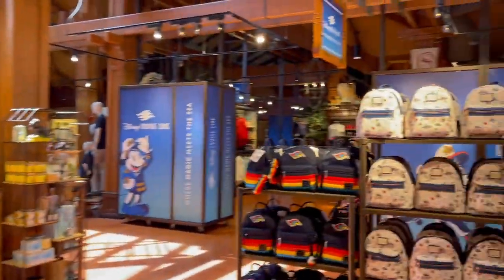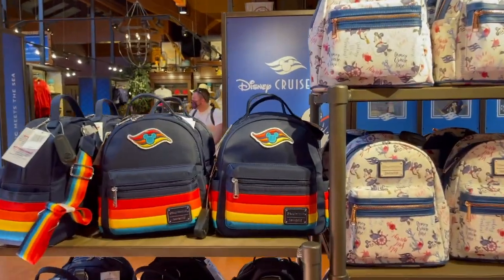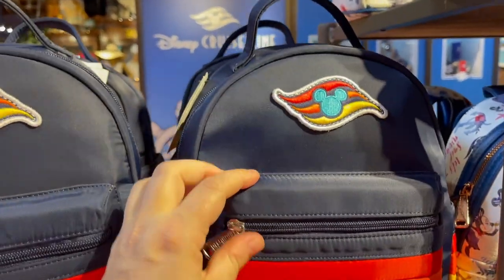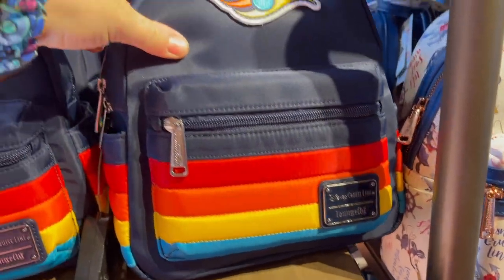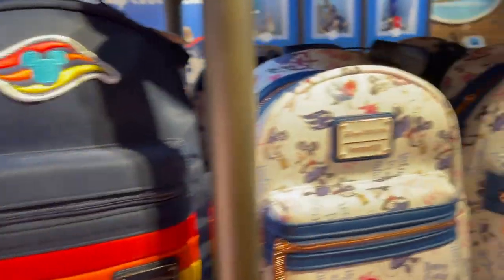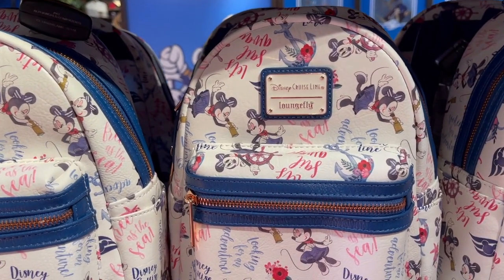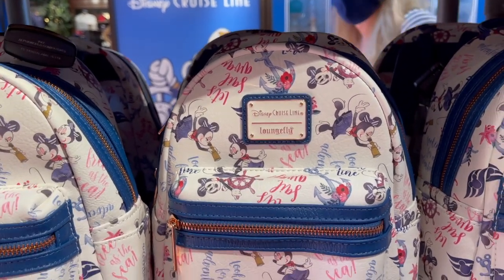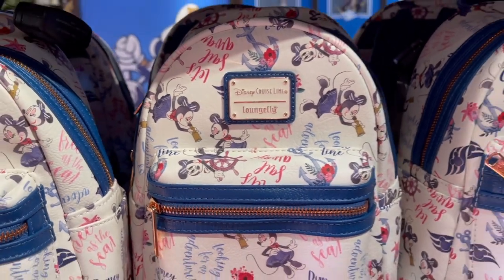As we come out of there, outside of the Disney Cruise Line store they have the Disney Cruise Line lounge flies. There's one that's almost like a windbreaker material and I love the colors of it - this one is $70. Then they have just the traditional leather Disney Cruise Line lounge fly with that almost French style of animation for Minnie, and this one is $75.